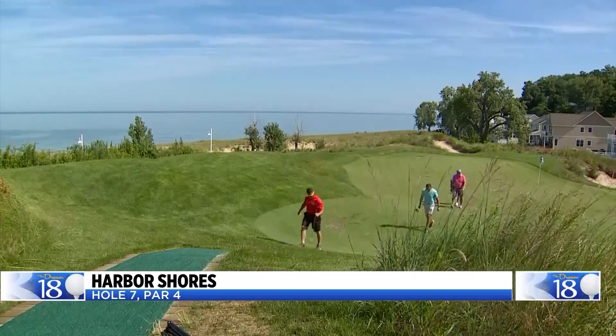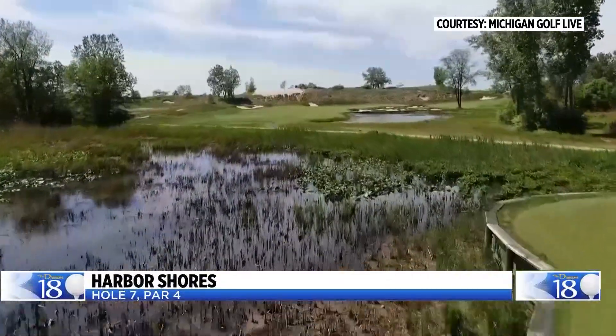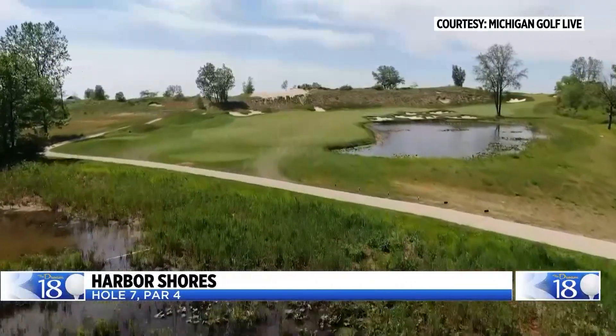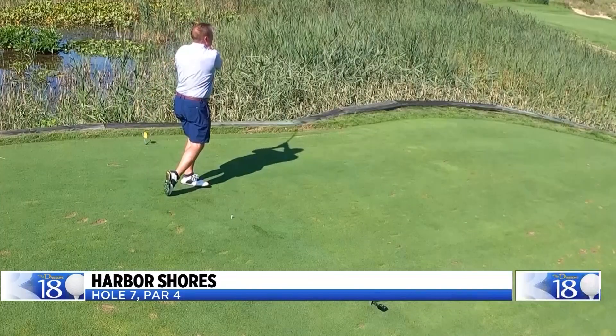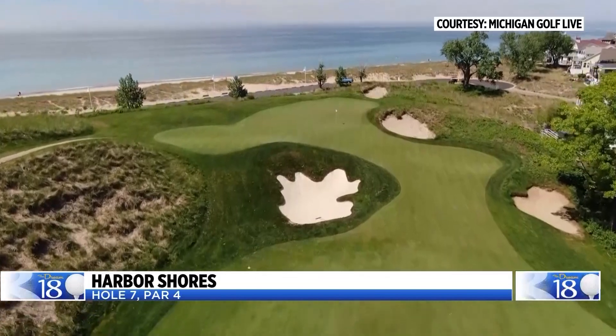This is one of the most picturesque holes in all the Midwest — the par-4 7th hole at Harbor Shores Golf Club. The green sits at the top of a dune. Before you get there, you have to negotiate a tee shot over wetlands with a sizable carry. Golfers also need to keep in mind the wind usually blows pretty hard here and often in a golfer's face, which adds to the challenge.